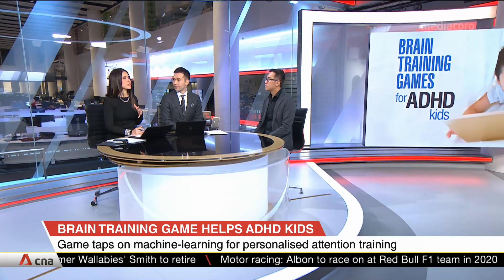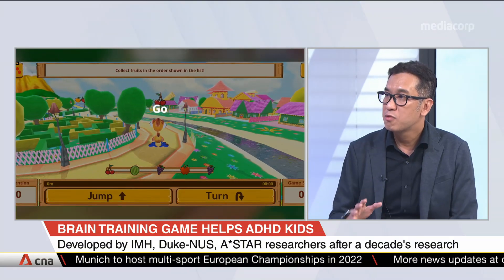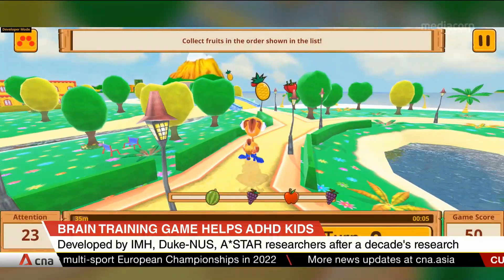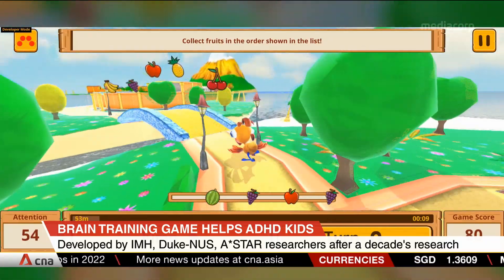So, for a start, why a computer game to treat ADHD? Well, because children are naturally attracted to games. However, our game is actually designed to train attention. We also have to be careful because we don't want children playing games too much. So our games are actually locked down — they have a training program where they need to train for 20 minutes, three times a week, for about 24 sessions. That is the protocol we use to help children with ADHD.